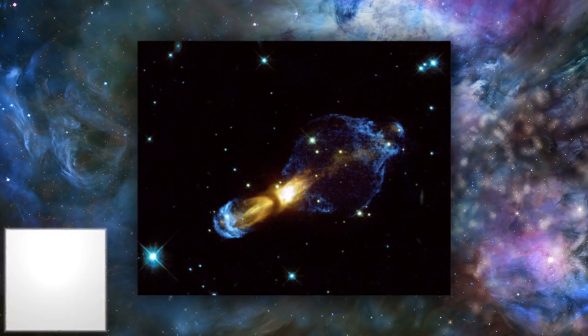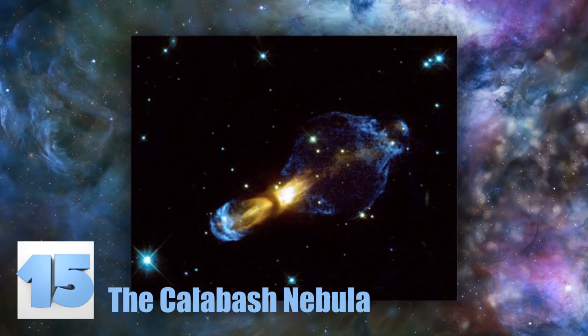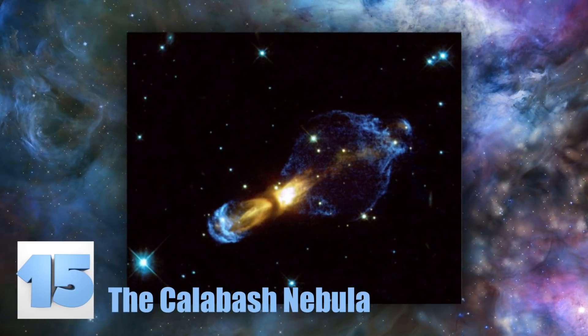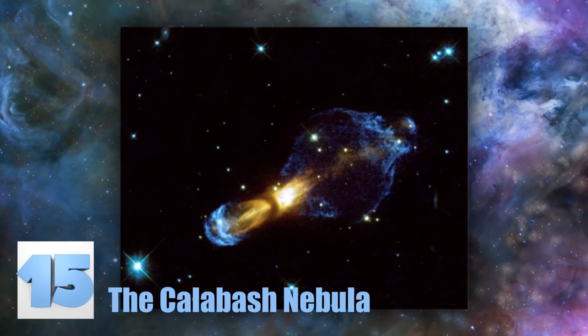Number 15: The Calabash Nebula. This nebula is also known as the Rotten Egg Nebula, because it's made up of sulfur. The denser parts of the nebula are made up of material that is ejected by the star in its center — which is crazy! This image shows that material being shot in two directions at 1 million miles per hour. And that's fast!